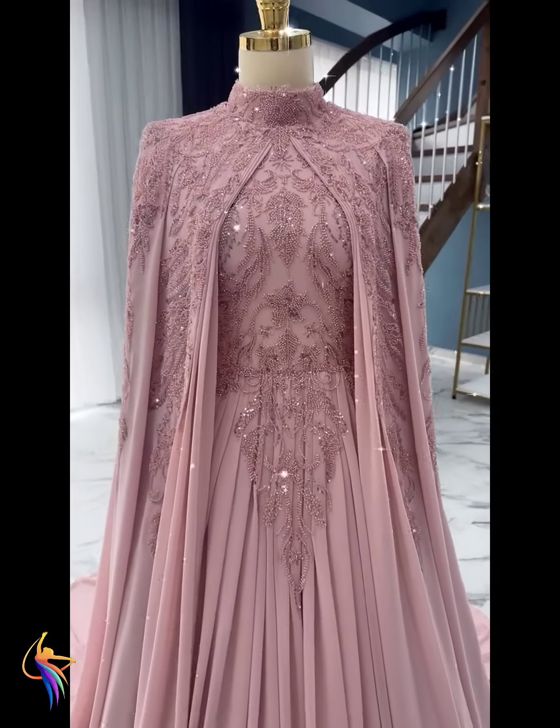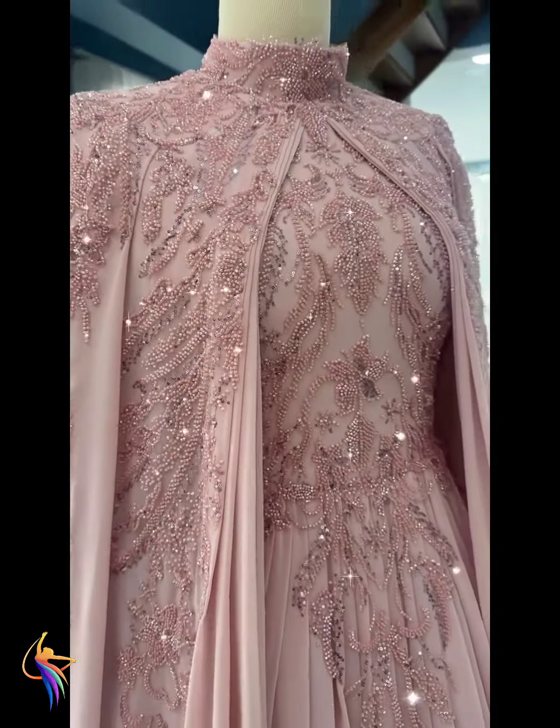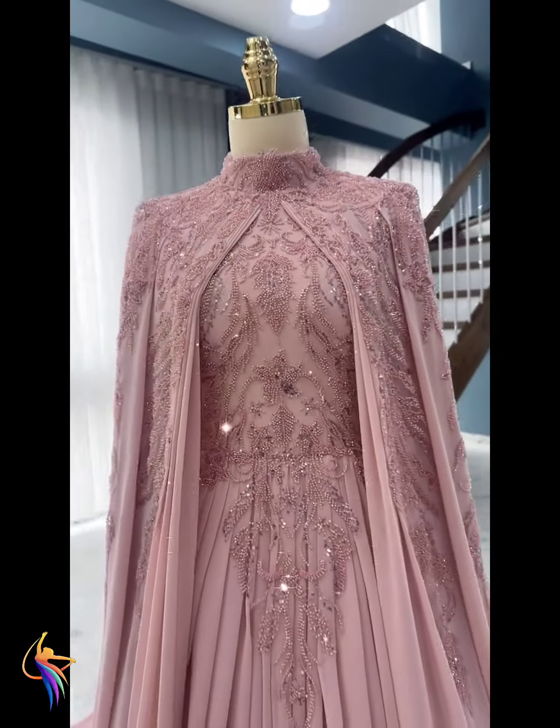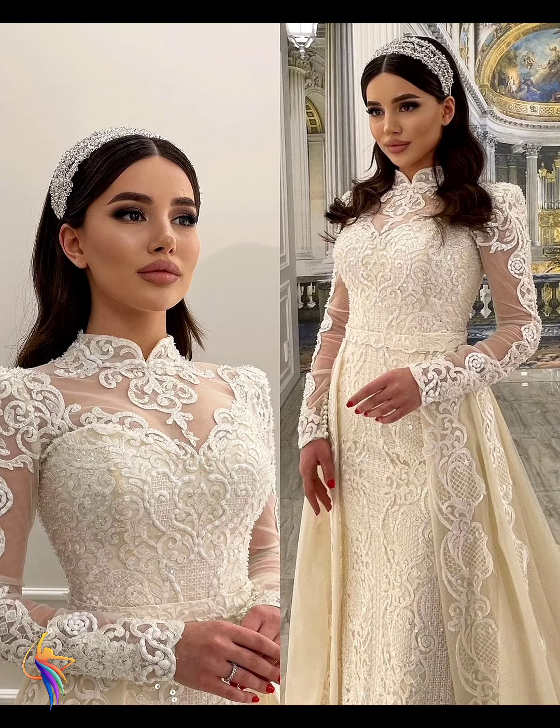And here we go - shakun fabric flower embroidery dress design, very very amazing. I hope all you girls like my video and enjoy my video. Please tell me in my comment box what you like on my video.